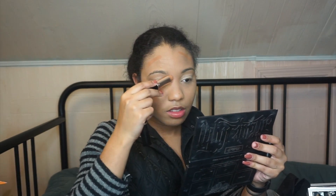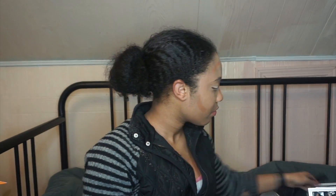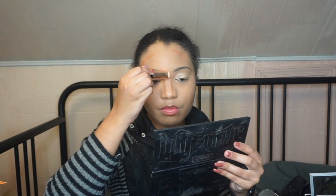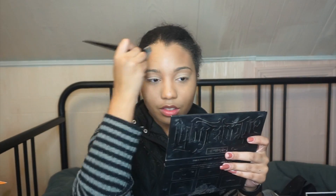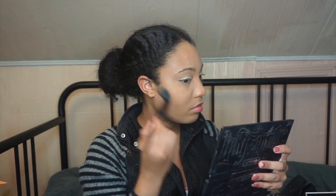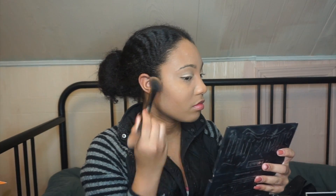Now I'm just going to go in and contour and highlight using my Creme Anastasia Foundation Sticks, and I'm going to blend it out using the same Kat Von D brush that I've literally used for my entire face. Still annoyed by my edges, but a girl ain't trying to put any more gel in her hair — this is day two hair. Now I'm just using my Shade and Light palette to put powder contour over the creme contour.